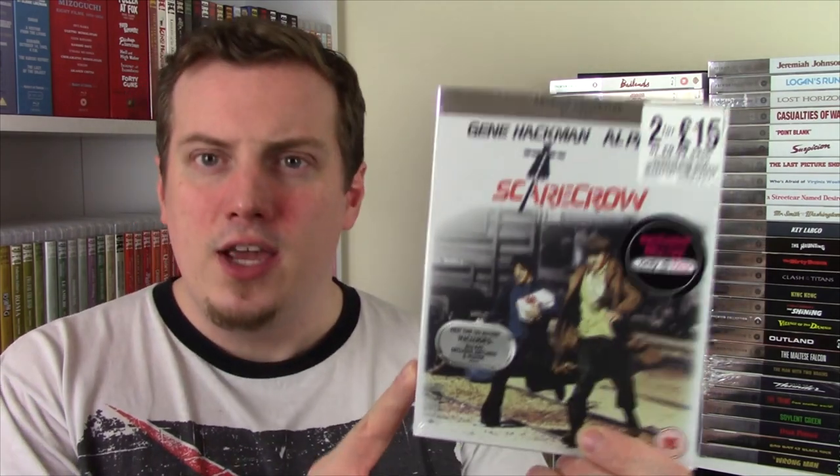This one comes purely from the recommendation of Ryan Chataway, from 1973, directed by Jerry Schatzberg. This is Scarecrow starring Al Pacino and Gene Hackman - two actors I'm very much a fan of. I've never heard of this film before. Ryan was at least surprised that people don't talk about it, and he said that this might be for him Al Pacino's best performance, or very close to it. That alone intrigues me.